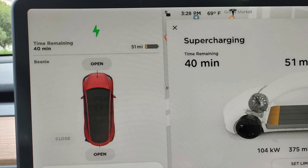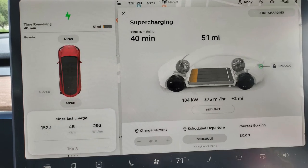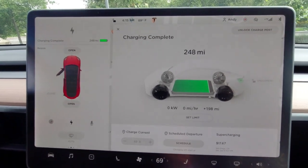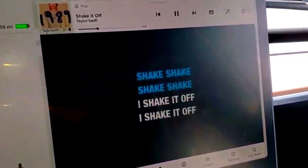At 3:28 p.m. we arrived at the supercharger by the Qualcomm building. So far we had driven 152.1 miles, used 45 kWh, averaged 293 Wh/mile, and had 52 miles left in the battery. By 4:15 p.m. the car had 248 miles and we were ready to go to the next destination. In 47 minutes, the supercharger added 196 miles and cost $17.67. And with all the entertainment in the car, it wasn't a long wait at all.